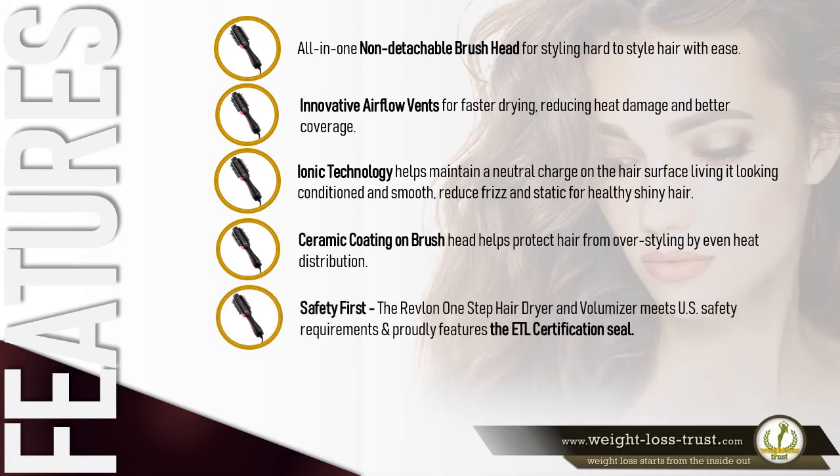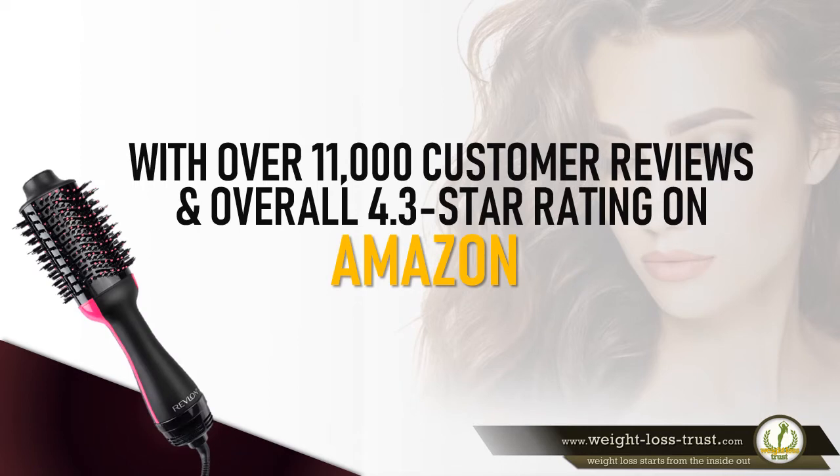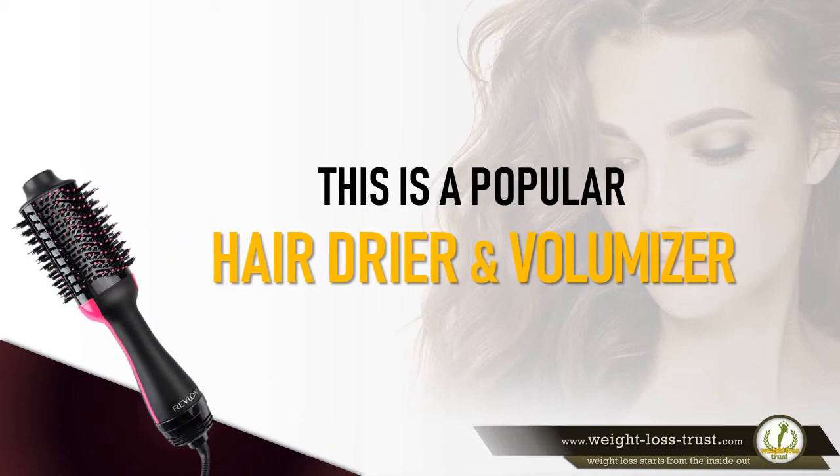Safety first: the Revlon one-step hair dryer and volumizer meets U.S. safety requirements and features the ETL certification seal. The hair dryer comes with a four-year limited warranty. With over 11,000 customer reviews and an overall 4.3-star rating on Amazon, this is a popular hair dryer and volumizer by Revlon.